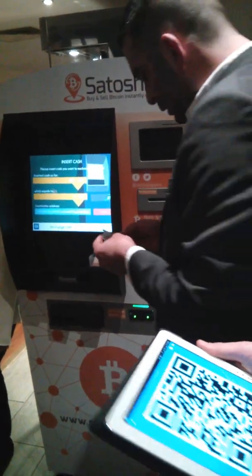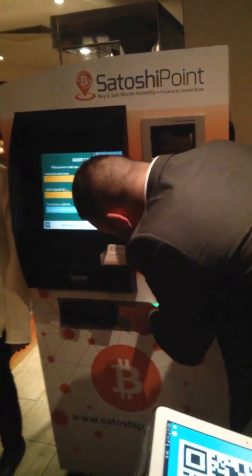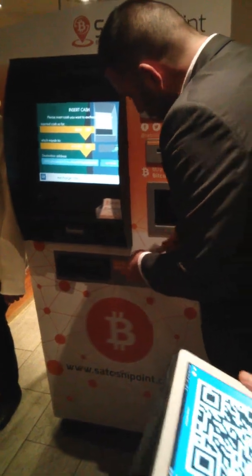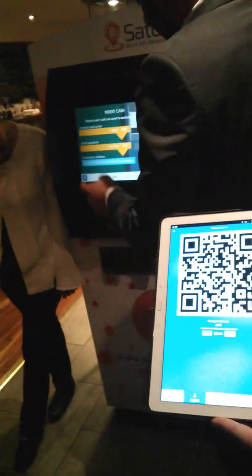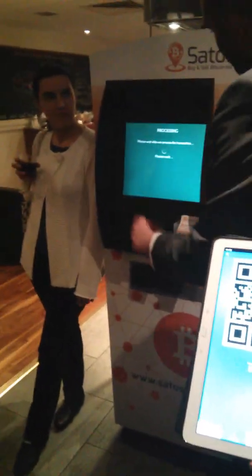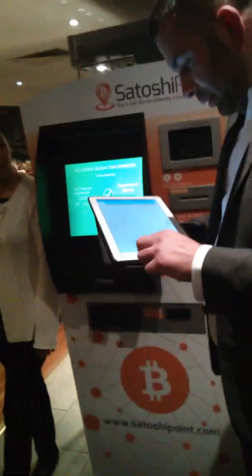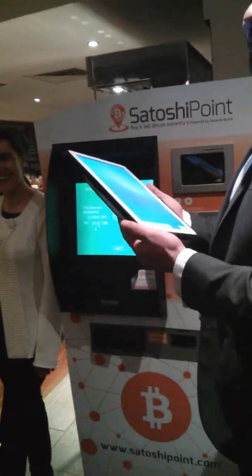Do you want to hold that a minute? Yeah, absolutely. Basically, put your cash in the ATM — you've already had a little play with it. So you've put your money in, you've told it where to go, and it's going to send to there. You will receive it on your phone straight away.